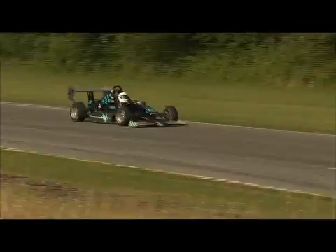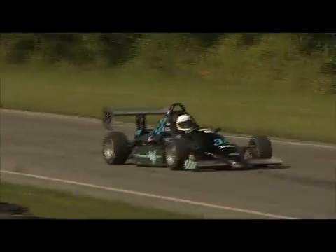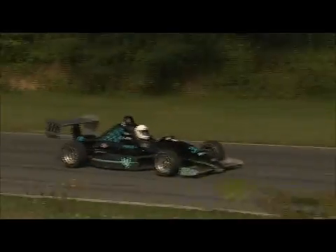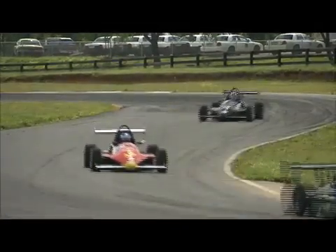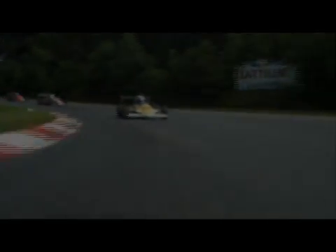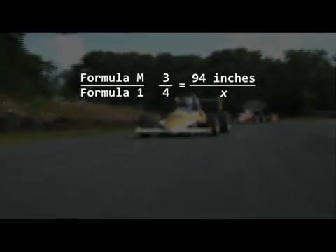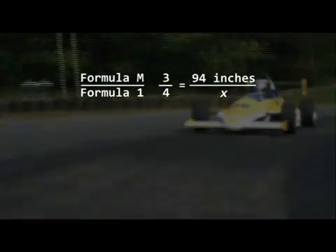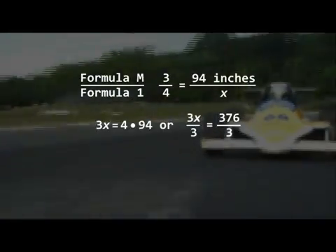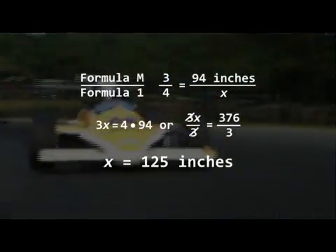Let's look at a Formula Mazda racer compared to a Formula 1 car. A Formula Mazda car is about three-quarters the size of a Formula 1 car. If the wheelbase of a Formula Mazda car is 94 inches, you could use proportion to find out how big the Formula 1 car actually is. The key to using proportion is to make sure that if the measure of the Formula 1 is the numerator on one side of the proportion, it is also the numerator on the other side. The same is true for the denominator. We need to cross-multiply and then solve the equation.